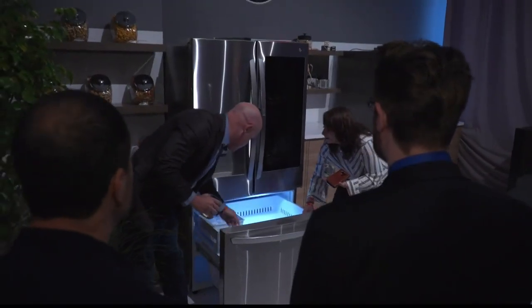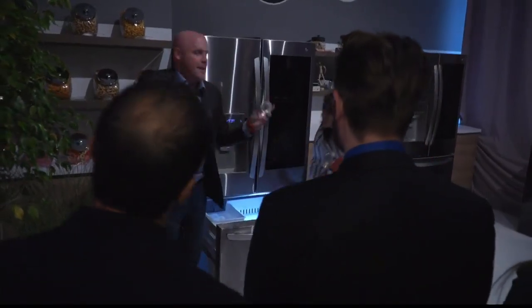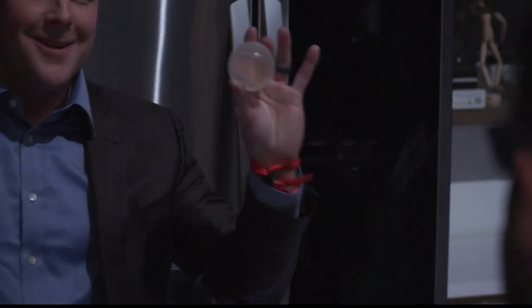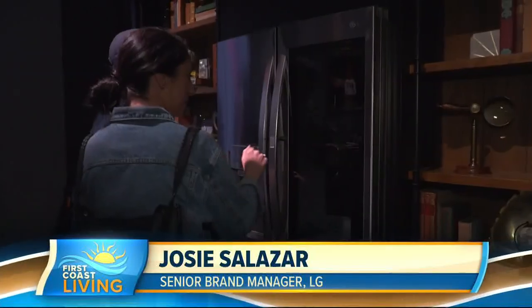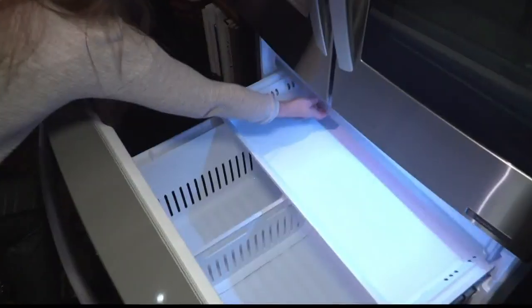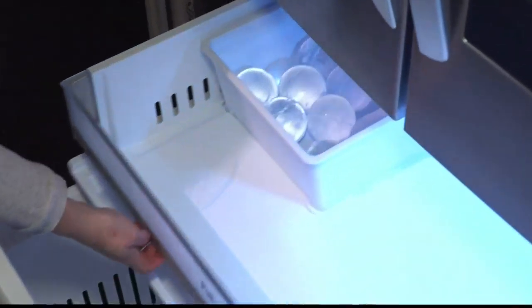All to celebrate their new InstaView fridge — the first ever to automatically produce slow-melting craft ice. It gets consumers really entertaining at home and bringing things to the next level. They offer three different types of ice, which is exclusive — no one else on the market has it. They have Cube, Crushed, and now their new slow-melting round craft ice.